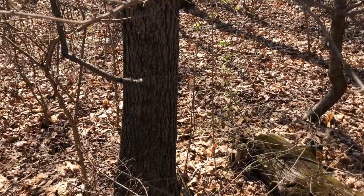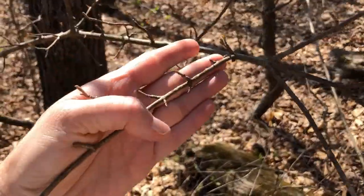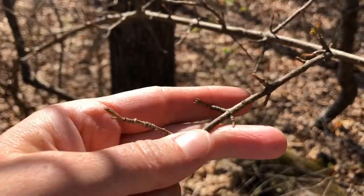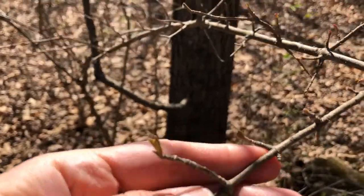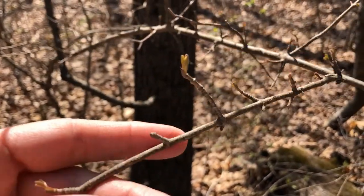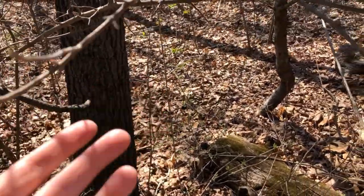One of the first questions you'll want to ask about a broadleaf tree is whether the leaves and twigs are arranged oppositely or alternately. Here is a shrub that's a good example of opposite arrangement — two little twigs come off the main stem directly opposite each other. Sometimes one will get broken off and it'll look like there's only one, but if the majority of them are opposite, even if you occasionally get one without a partner, that means this is an oppositely arranged tree or shrub.